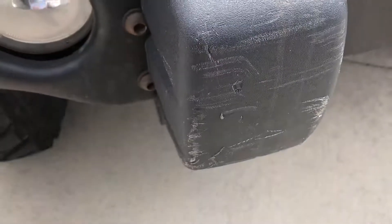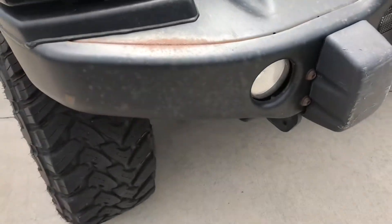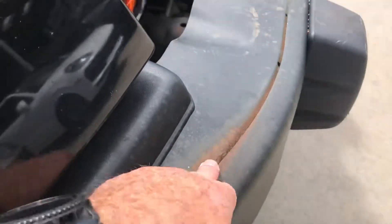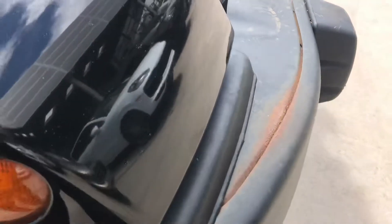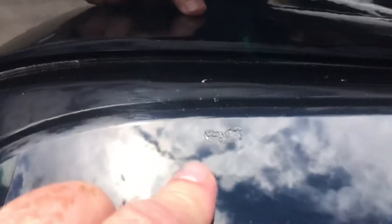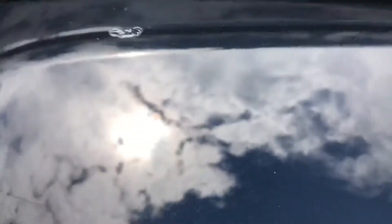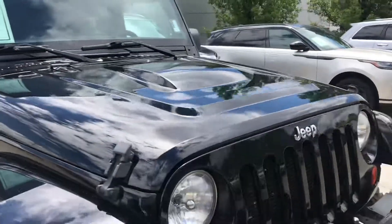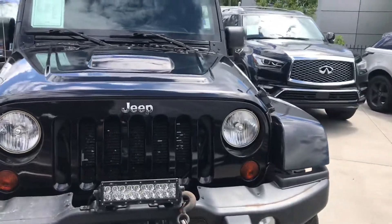Just a few scuffs here and there as you might expect. A little bit of surface rust here, but it's been in a dry climate most of its life. A couple of small touch-up areas, but overall for a 2012, it's in really nice condition.